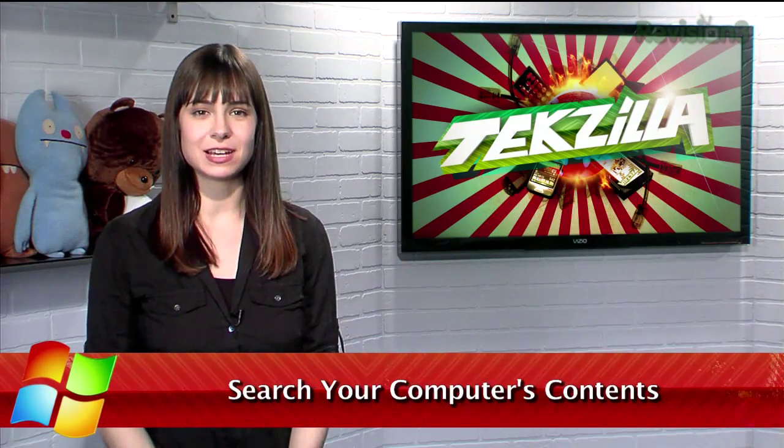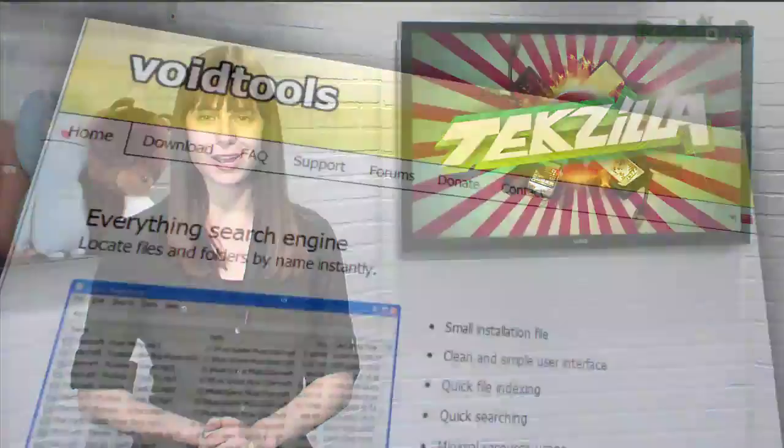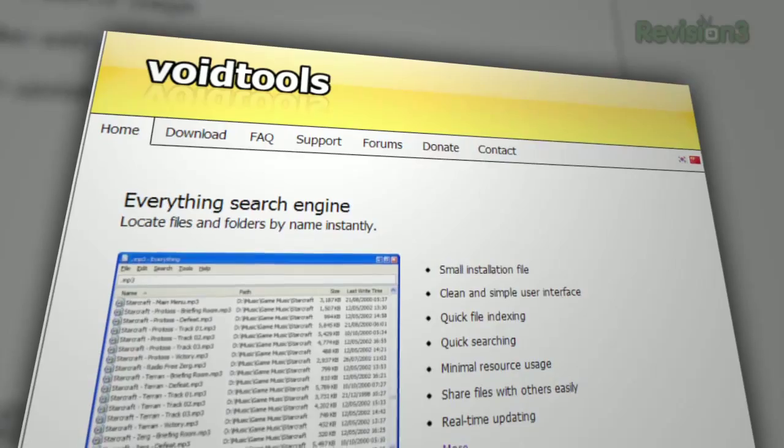Starting with Windows Vista and continuing into 7, the start menu contains the ability to type the name of a file, folder, or application, and it'll pop up immediately. Well, if you want a more effective search of your hard drives, I have just the app for you. It's called Everything, available at VoidTools.com. Leveraging NTFS's built-in header info, Everything gives you fast results for any file or folder search.